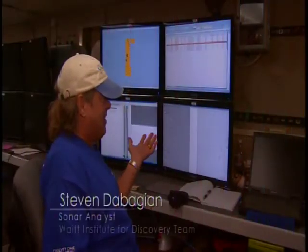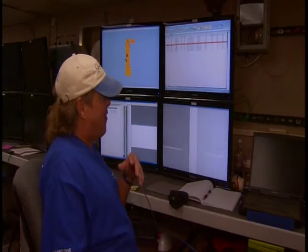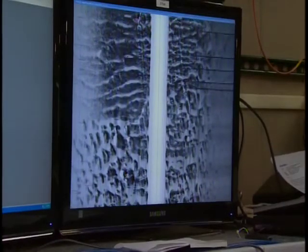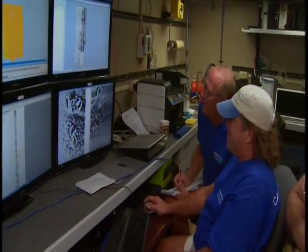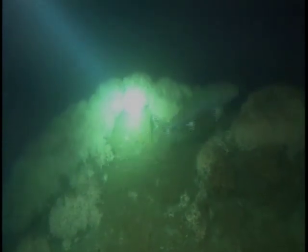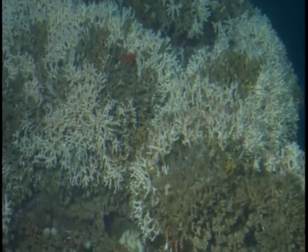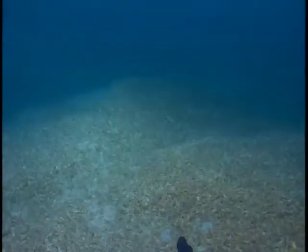This is the first time any of this has been seen at a resolution like this — anything could come along here. You might run across a Spanish Galleon; you could find anything out here, and it's exciting from that end. The mission has been going fantastically, with excellent data collected. Much data on deep-sea reefs has been collected on this mission and others before it. Now it is up to the regulators to decide whether or not to protect these fragile coral reefs for future generations before it is too late.